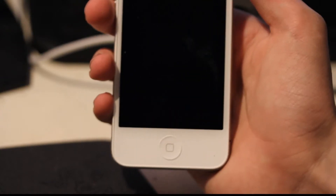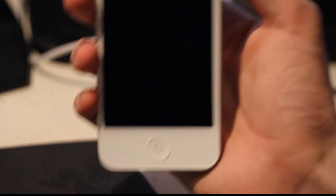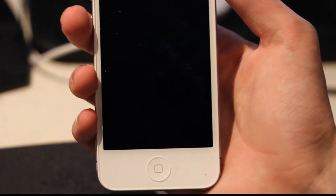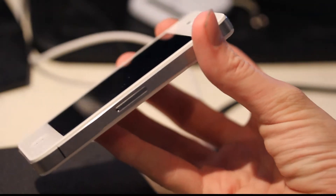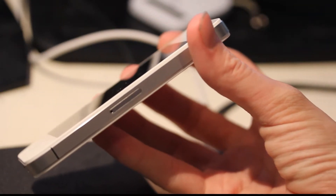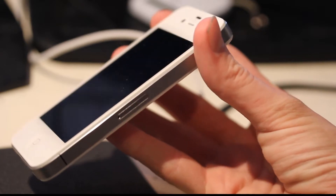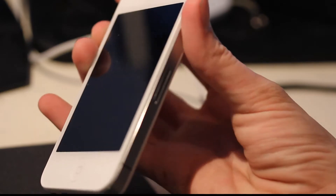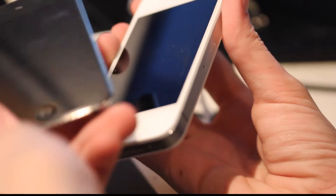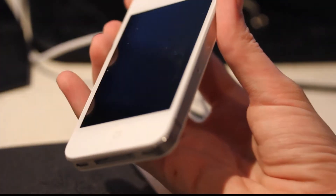Hey guys, just letting you know that today iOS 5.0.1 has been released and it should fix the battery issues for the iPhone 4S. I have iOS 5 on this device and on my iPod Touch, so I'm going to update them by plugging in my cable and connecting them.